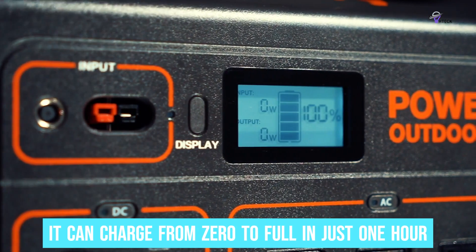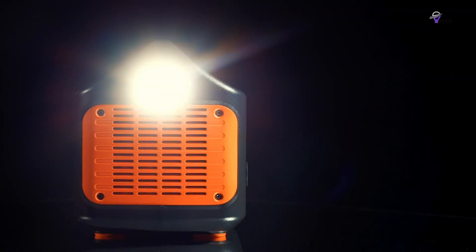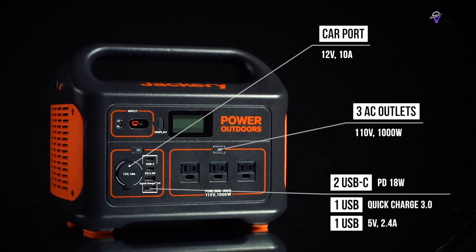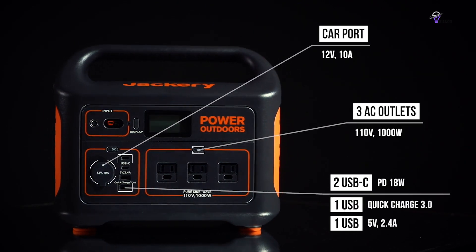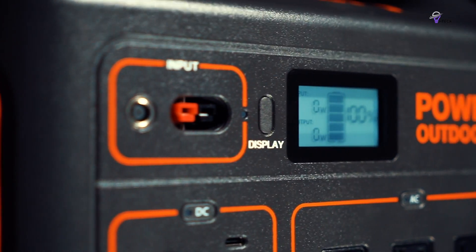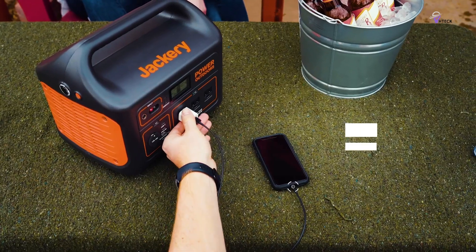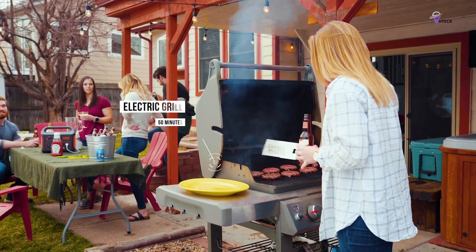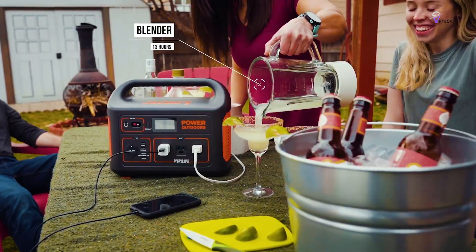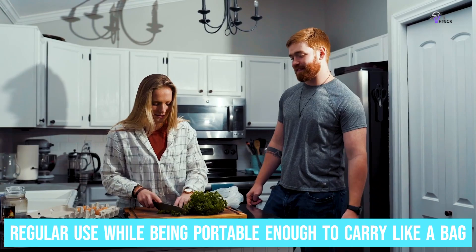What makes the Explorer 1000 a top pick is its fantastic combination of power and ease of use. It can charge from zero to full in just one hour, significantly faster than many other models on the market. Additionally, this generator offers a range of connectivity options including USB-C, USB-A, and standard AC outlets, ensuring you stay connected no matter what. With next-gen technology included, the Explorer 1000 provides a longer lifespan and is built to withstand regular use while being portable enough to carry like a bag.